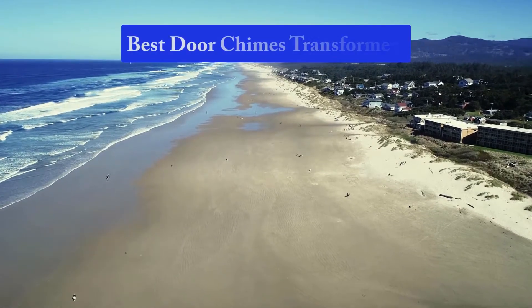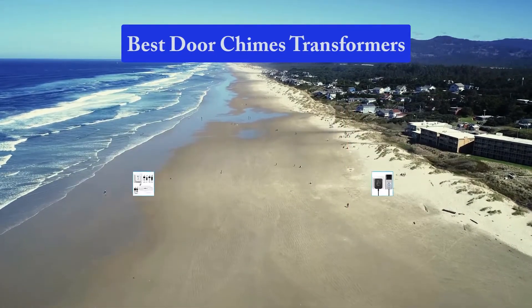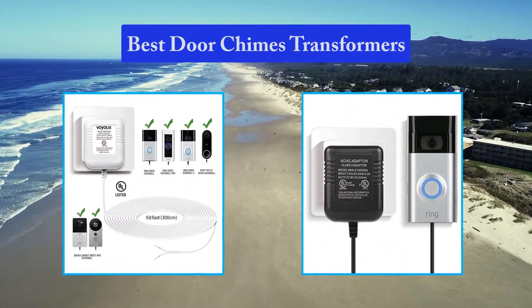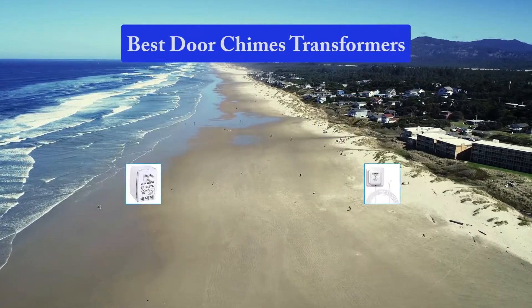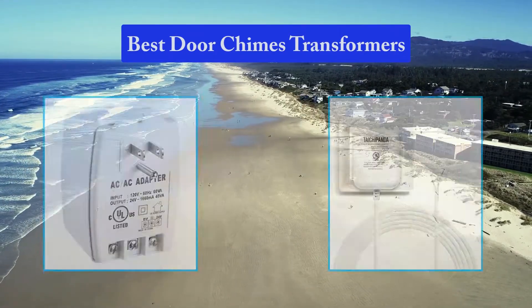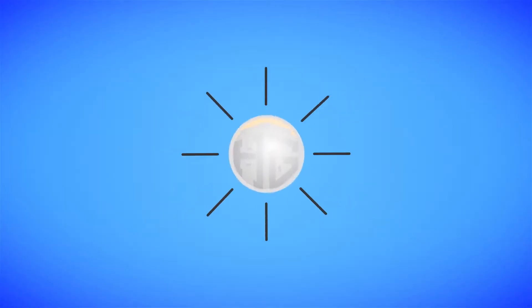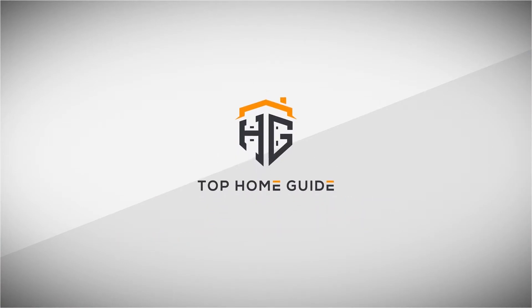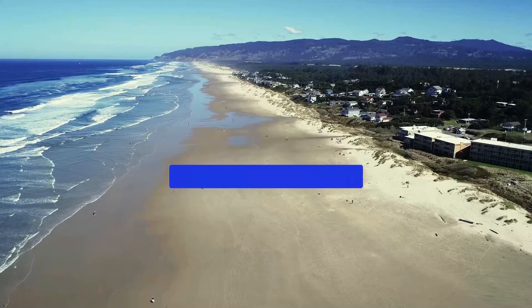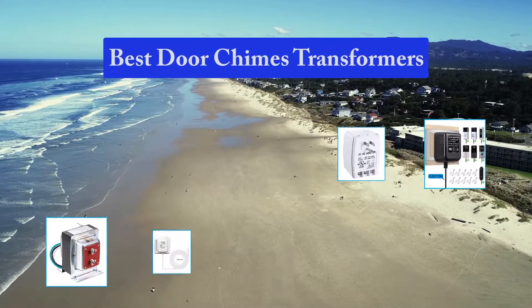Hello guys, welcome back to Top Home Guide. Today I am going to talk in this video about the Best Door Chimes Transformers that you should buy. Let's get started. Top 10 Best Door Chimes Transformers.